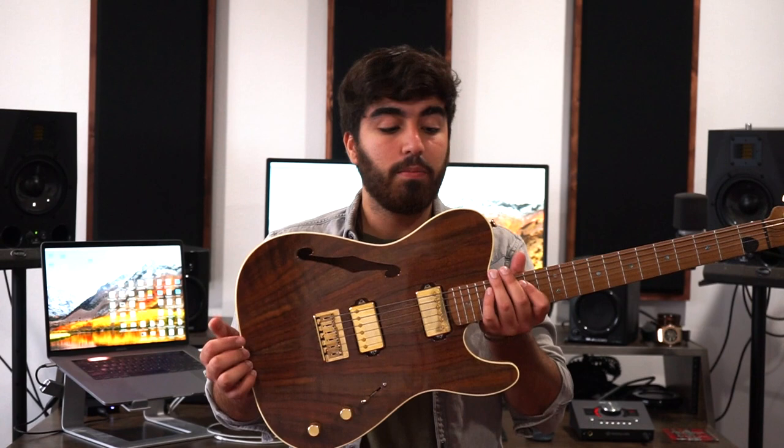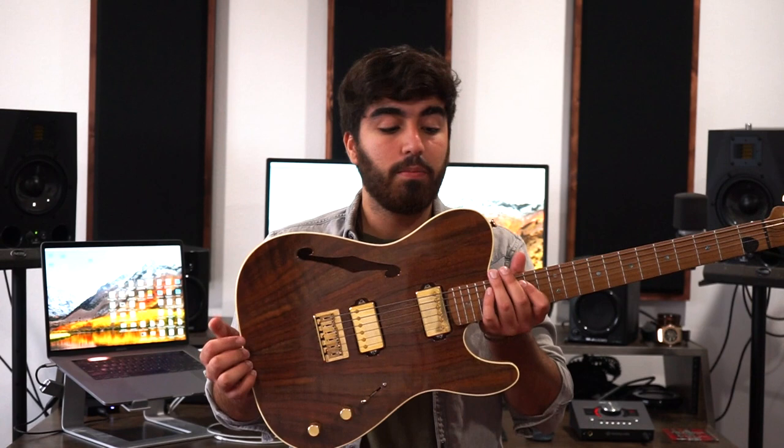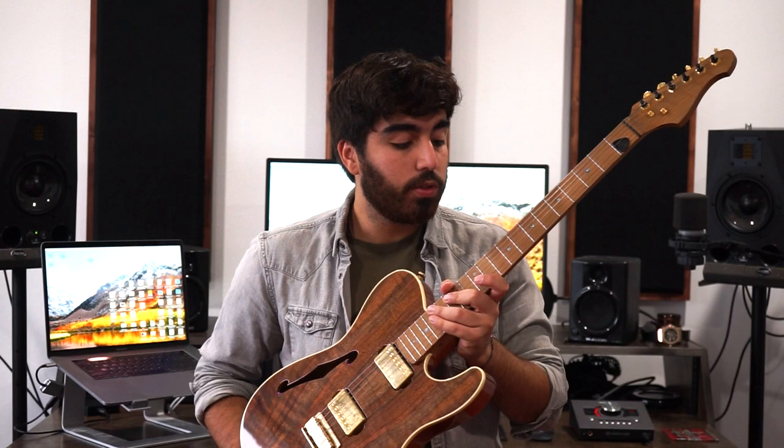This is my other guitar, another custom Telecaster from Warmouth. Same exact neck as the Strat — roasted maple — with surf pickups and gold hardware. Beautiful guitar.